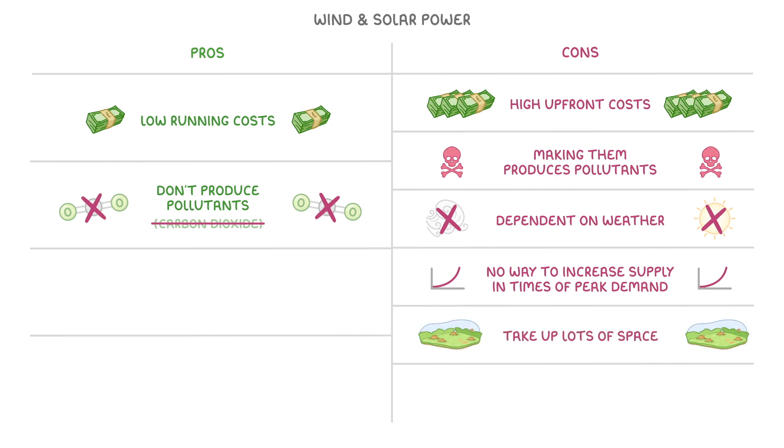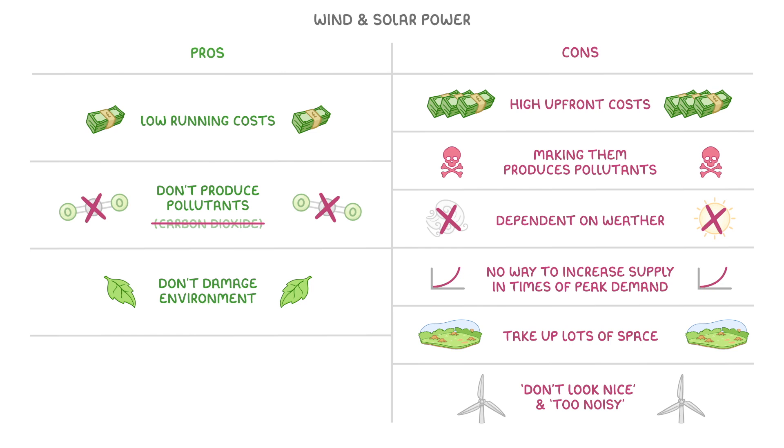Another problem is that they both take up a lot of space, especially because you need so many of them to produce a serious amount of power, and some people complain that wind turbines don't look very nice and are too noisy. That said, neither wind nor solar damage the environment at all, and both are getting cheaper every year.